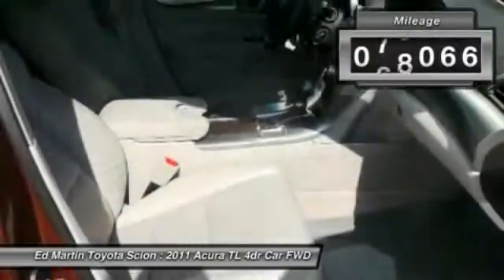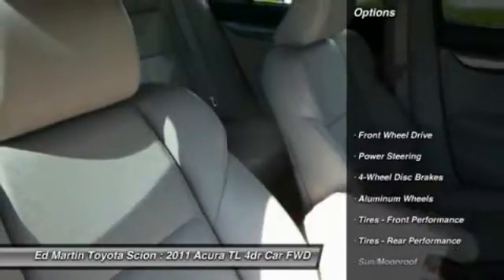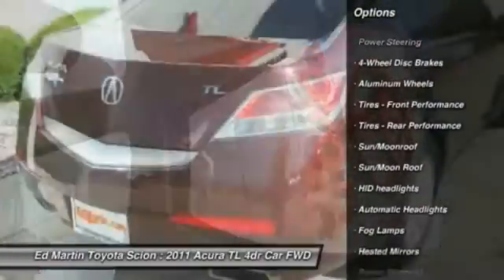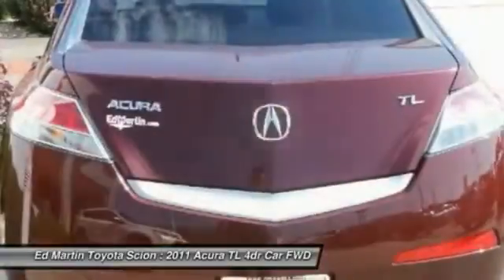This vehicle has less than 80,000 miles. Here are some of this vehicle's great options: steering wheel audio controls, keyless entry, CD changer, power passenger seat, moonroof, Bluetooth, leather-wrapped steering wheel, adjustable steering wheel, power steering, and floor mats.